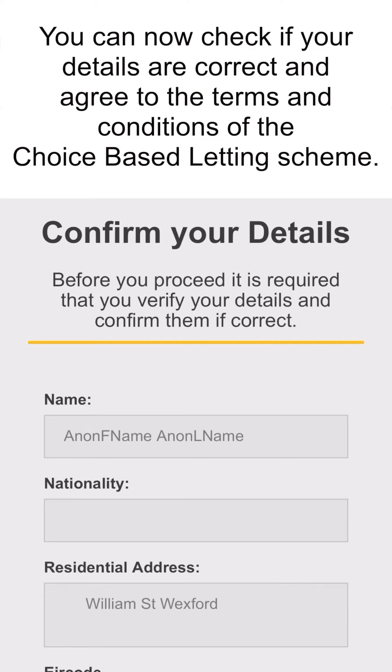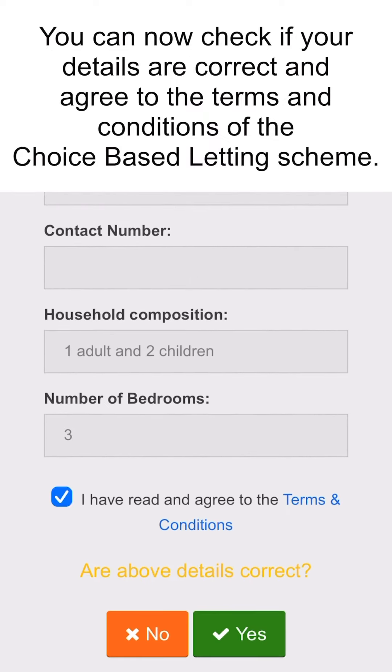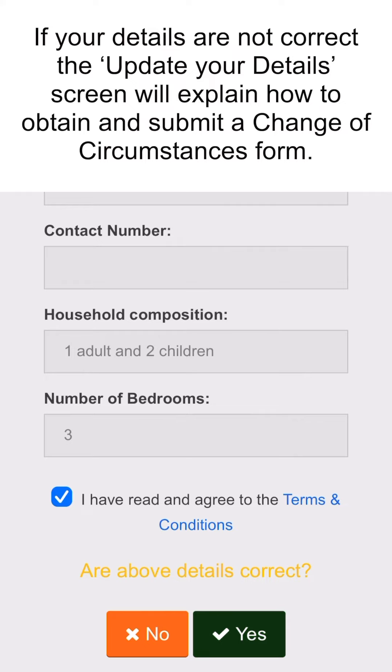You can now check if your details are correct and agree to the terms and conditions of the Choice Based Letting scheme. If your details are not correct, the Update Your Details screen will explain how to obtain and submit a Change of Circumstances form.